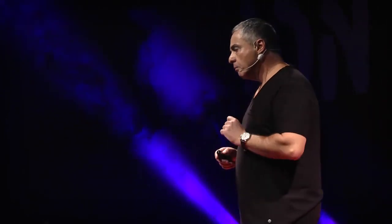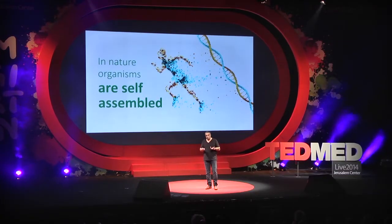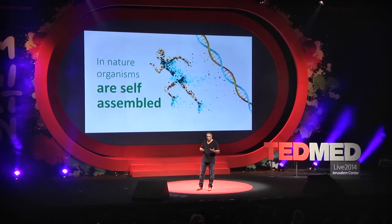Every living cell has a DNA that encodes for the building blocks. And these building blocks recognize each other and self-assemble into scaffolds together with cells that grow tissues, that grow organs, that bring life.